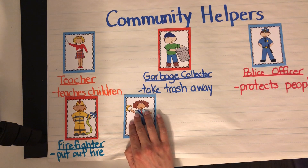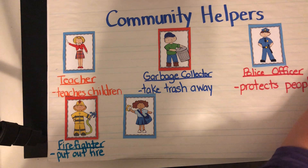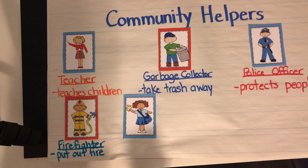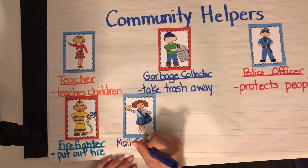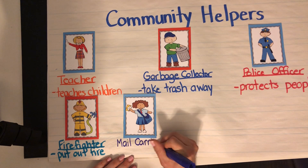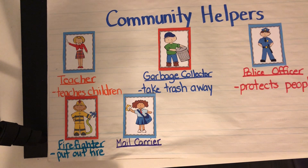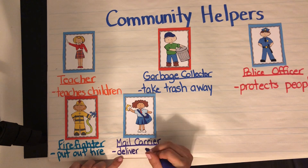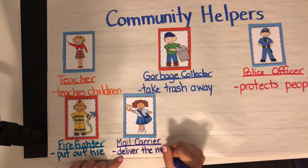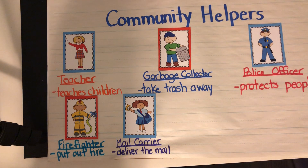How about this person? Have you seen this person in your neighborhood? They are so important to us too. They can be a man or a woman. They are called mail carriers. Some of you might call them mail men or mail women, but they're mail carriers — they carry the mail. They walk from house to house and their job is to deliver the mail. It's so special when you get a letter in the mail or a package in the mail. We wouldn't get those things if it weren't for our mail carriers. They are such a help to our community.